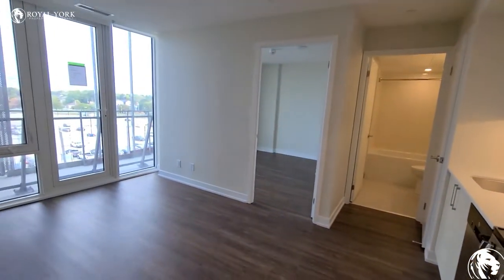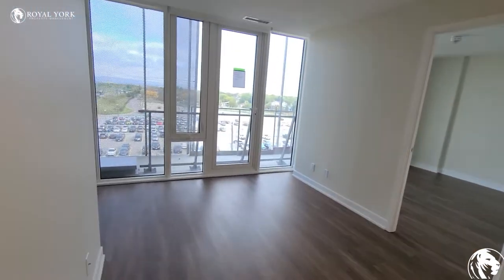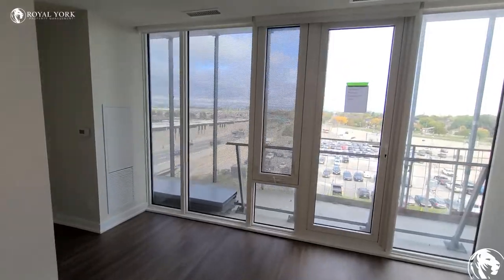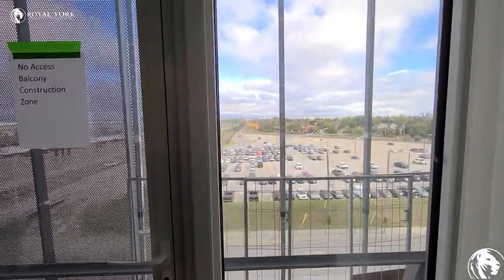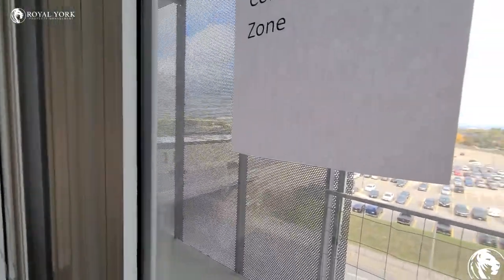You've got here your living room. It's a really nice size — lots of space for TV and couch. You've got nice big windows. The balcony is currently closed because they're not completed yet, but we do have a really nice-sized balcony here.